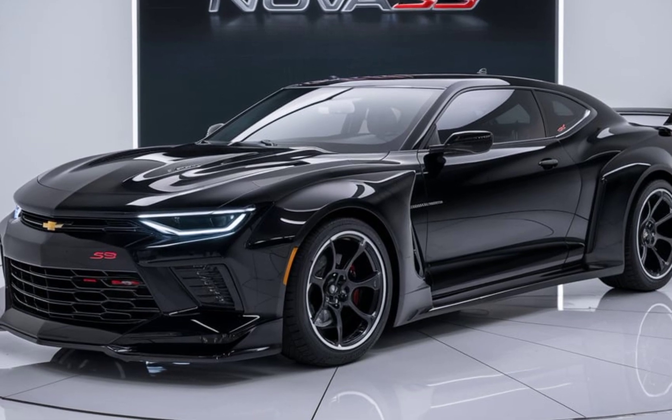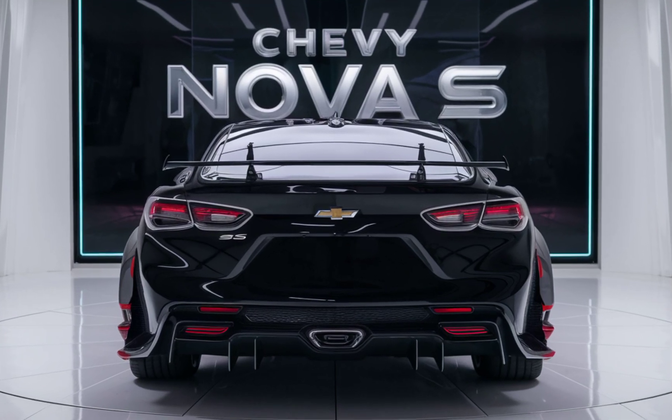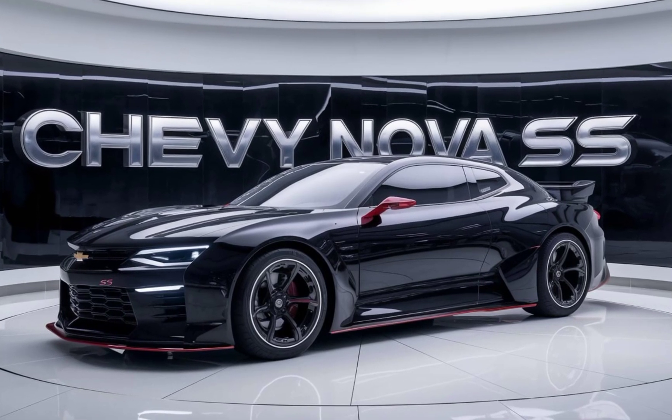Under the hood, the Nova SS packs a punch. It's powered by a 6.2-liter V8 engine delivering a thrilling 500 horsepower. This engine is paired with a 10-speed automatic transmission, ensuring smooth shifts and responsive acceleration.